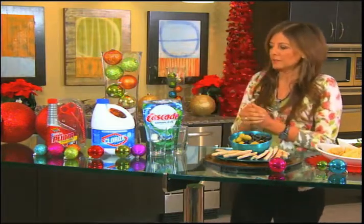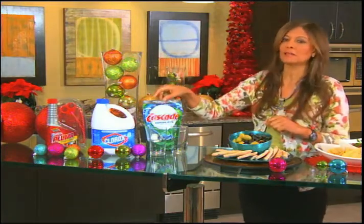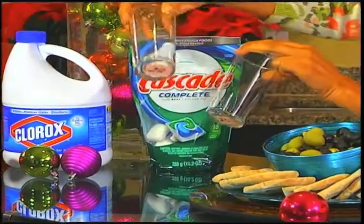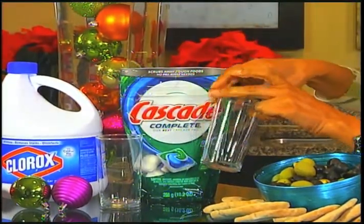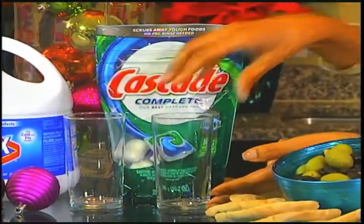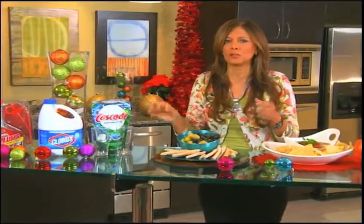The next product I use personally is called Cascade Complete Action Packs. What's great about this is I don't like spots on my glasses, especially my wine glasses. Here's a before glass — one that's been through another cleaning detergent — and here is after only 15 cycles in hard water. It really does a beautiful job of handling hard water so your glasses are virtually spot-free.